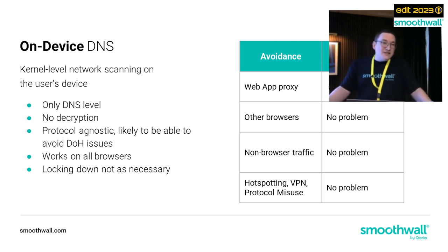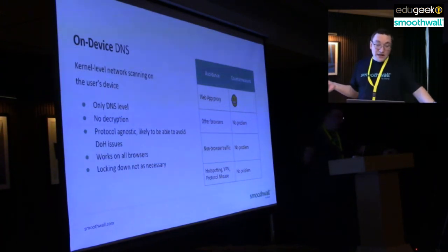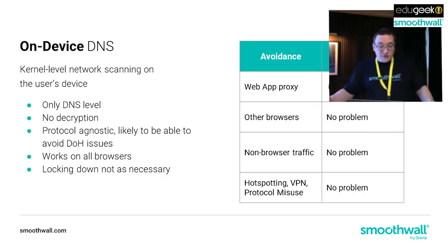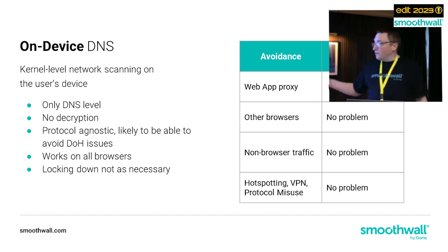The third type is on-device DNS - doing the same thing as a DNS filter by changing the DNS server to point elsewhere, giving a different answer when we hit a blocked site. So when I type in 888.com, instead of resolving to the real IP address, it gives me a blocked page. Unfortunately you can only do things at DNS level, so if you're doing on-device DNS you'll struggle with web app proxies because there's no decryption. It is protocol agnostic and likely to avoid DoH issues. It works in all browsers, so non-browser traffic is no problem. And of course hotspotting and all those avoidance methods - with all our on-device filter types - are no problem at all.